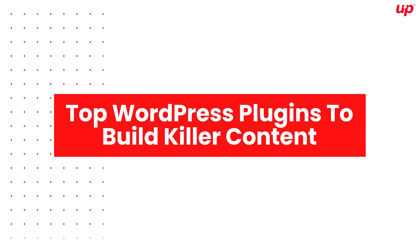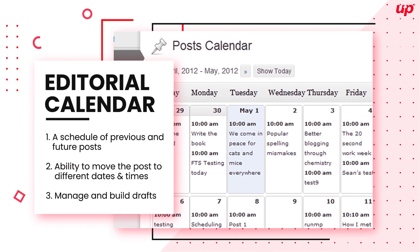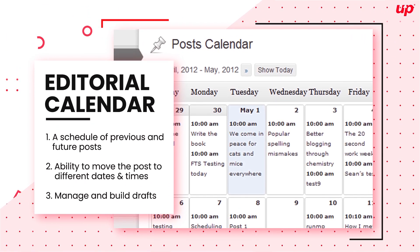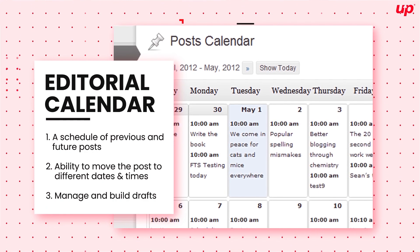Top WordPress plugins to build killer content. Editorial Calendar, being one of the best WordPress plugins for marketers for several years now, gives you multiple features.